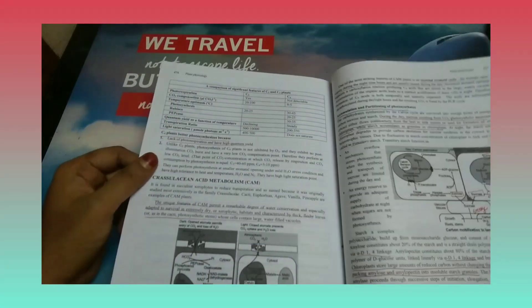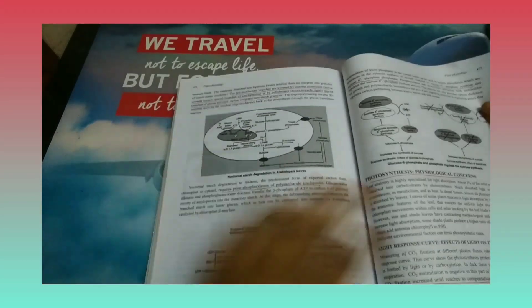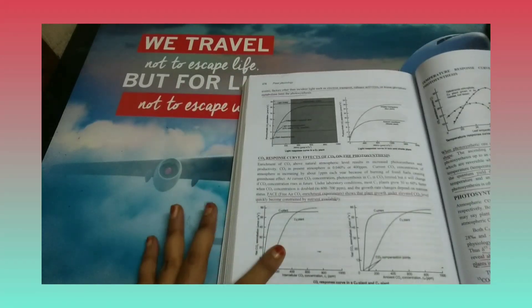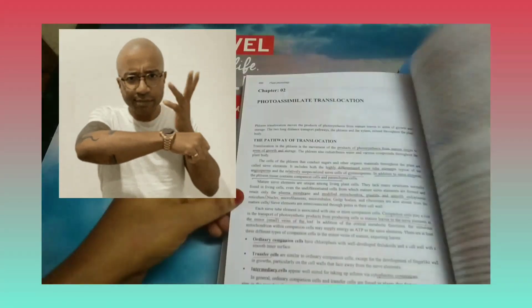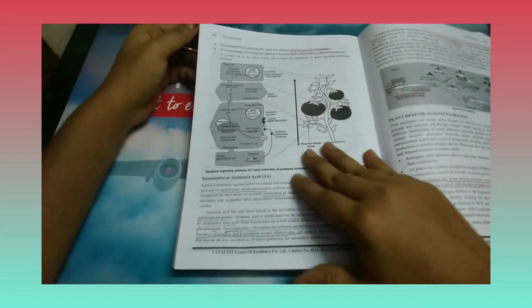Plant physiology is the last unit in Volume 1. If you check the diagrams, you can find the same diagrams from standard textbooks — they have copied the diagrams as well. All the graphs given in standard textbooks can be found in this Catalyst booklet, which is a great feature. That's why I'm recommending you to purchase this particular Catalyst booklet.